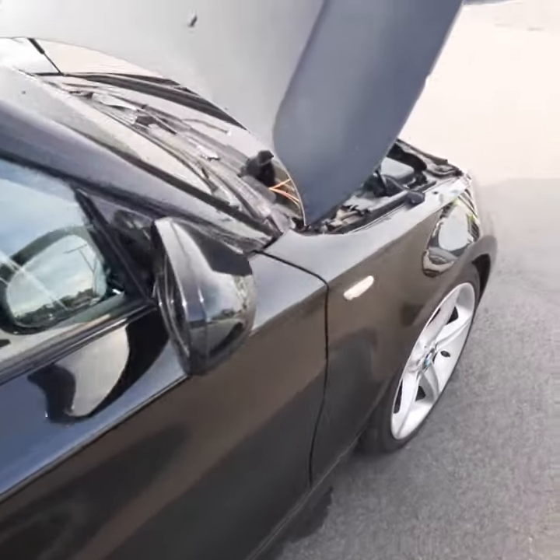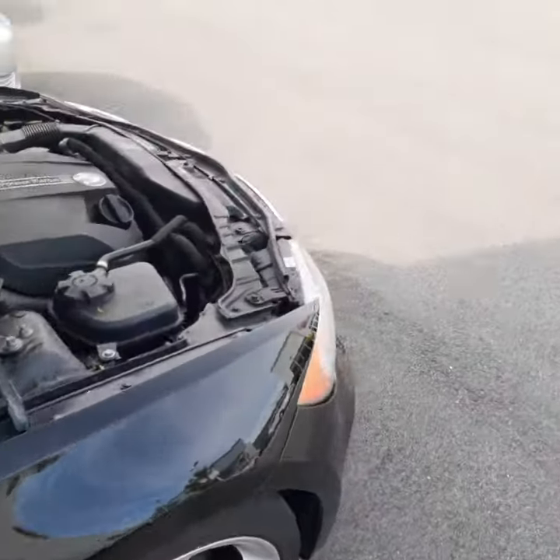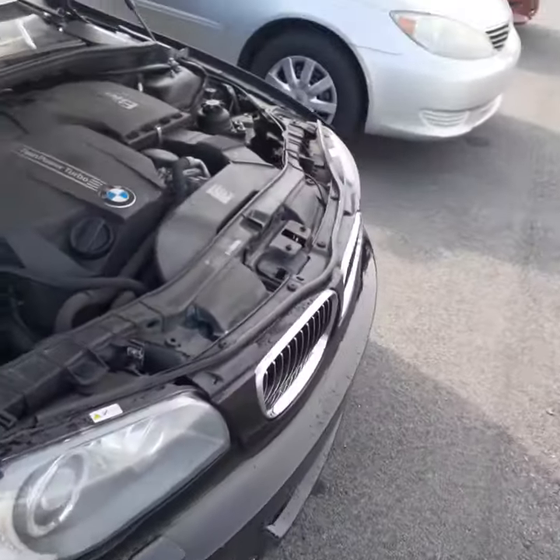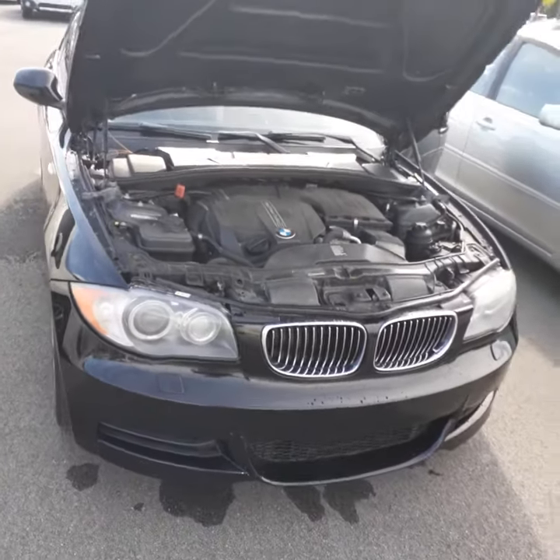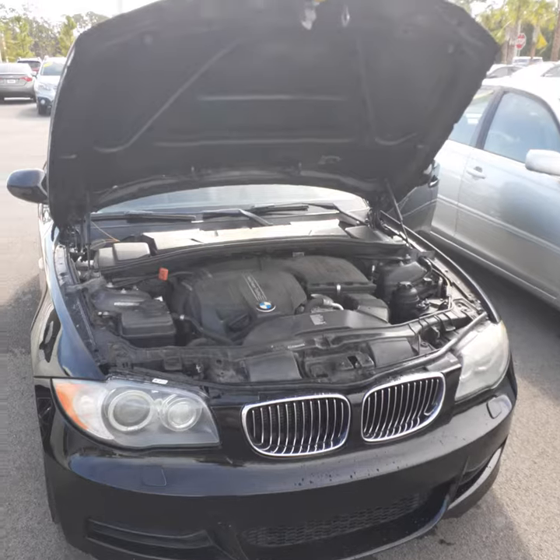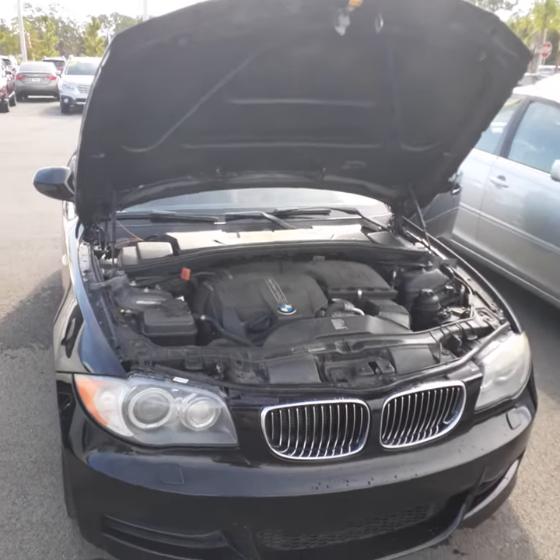It has to go through safety inspection, as I mentioned, which will happen in the next couple of days. If this is something you're interested in, by all means please let me know, and we can go for a test drive if you like.